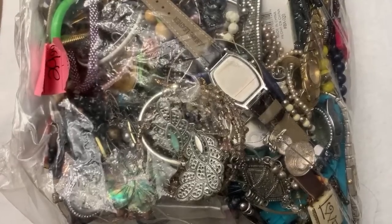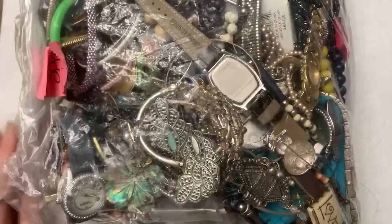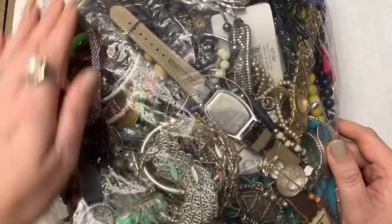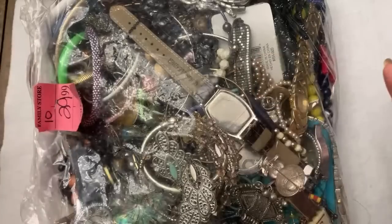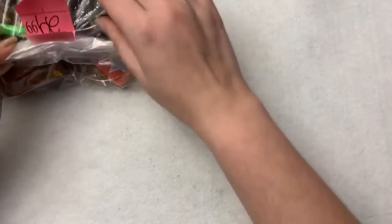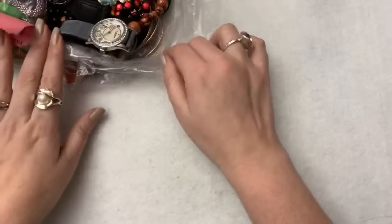Hello everybody, Princess Casserole here, and I'm here with another jewelry bag — not a jar today, a jewelry bag. I know I've told you guys before, it is from my pile of hoarded jewelry bags in my craft room, and I'm trying to dip into them so I don't have a hoard of them all over.